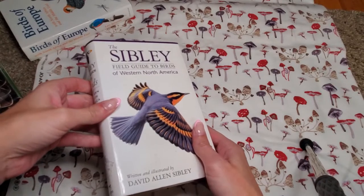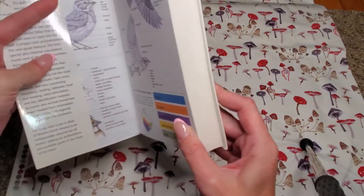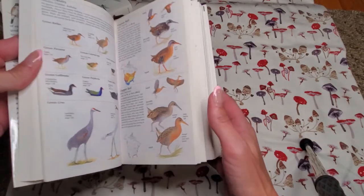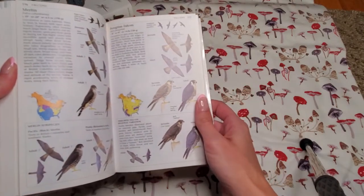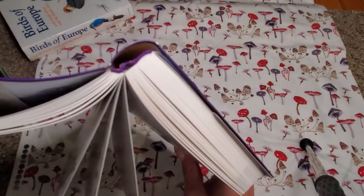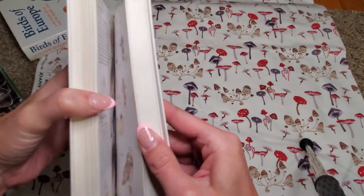The Sibley Field Guide to Birds of Western North America — I paid $9.98 for this at a secondhand bookstore. You could fussy cut the pages, though that would really be a pain. It looks like you can also unbind them because the pages have their own signatures. Sorry, the focus on my phone is awful.